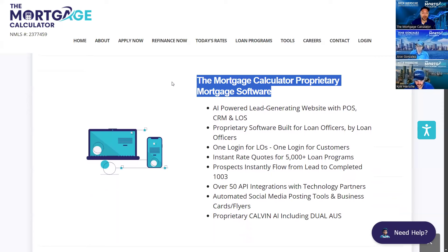We've written every line of code for the software you're about to see, and it's written for us, by us. It all starts with the AI-powered lead-generating website with the POS, CRM, LOS — all built in. For branch managers, by branch managers. It comes down to one login for you and your LOs, and one login for your customers, no matter which one of our hundreds of banks, partners, or investors we use, and no matter which of our thousands of loan programs we use.